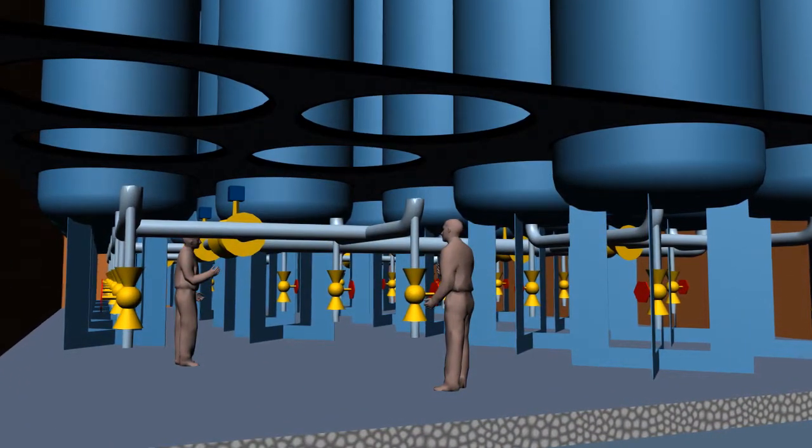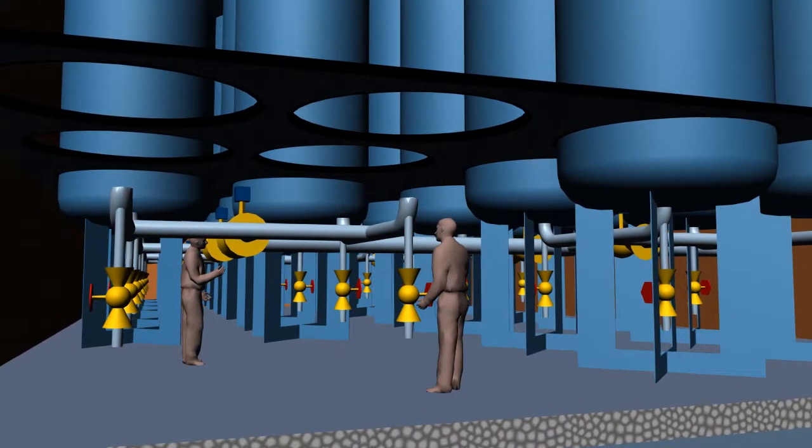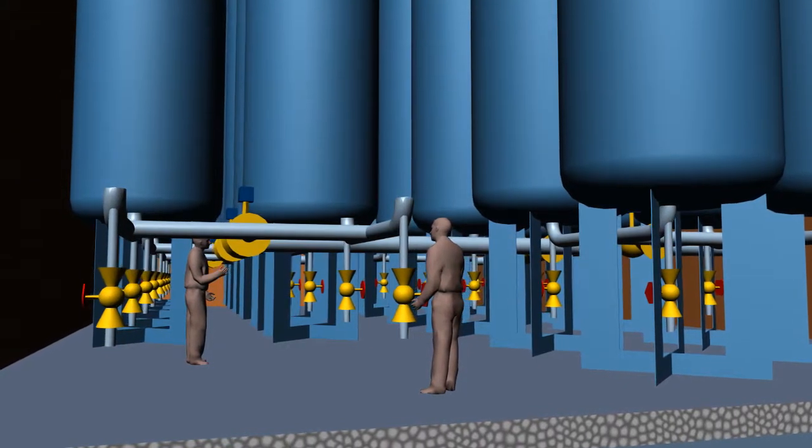The vessels are arranged on steel supports on a double bottom deck. The supports are about 2 meters high and allow easy inspection and maintenance of the pipes and connections arranged below the pressure vessels.